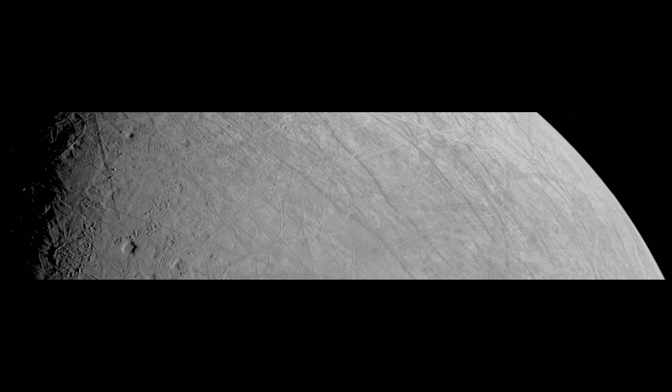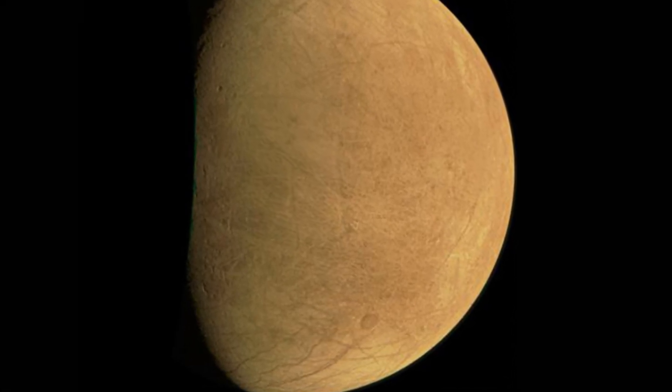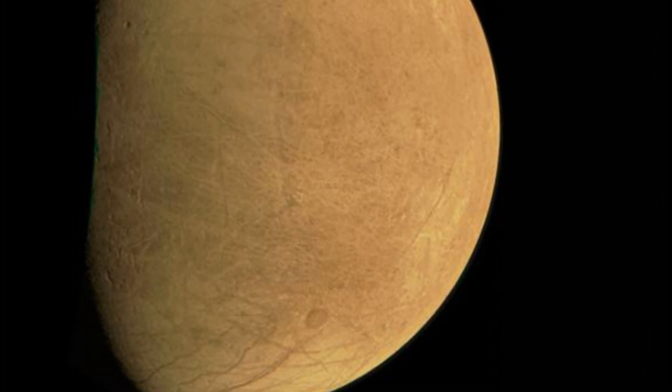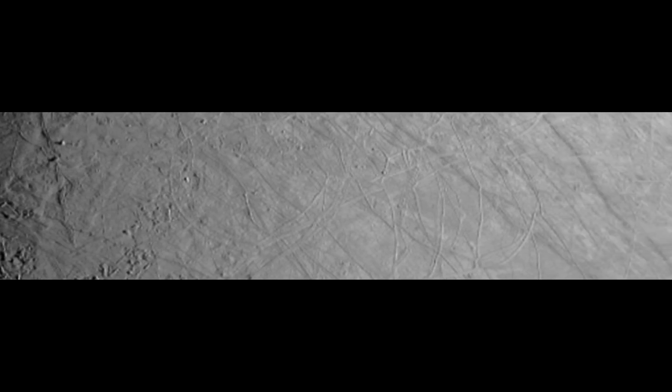NASA's Juno spacecraft recently flew within 219 miles of the surface of Europa, a sizable icy moon that orbits Jupiter. This was our closest encounter with Europa in over 20 years — the closest humankind has come to this frozen world in more than two decades.